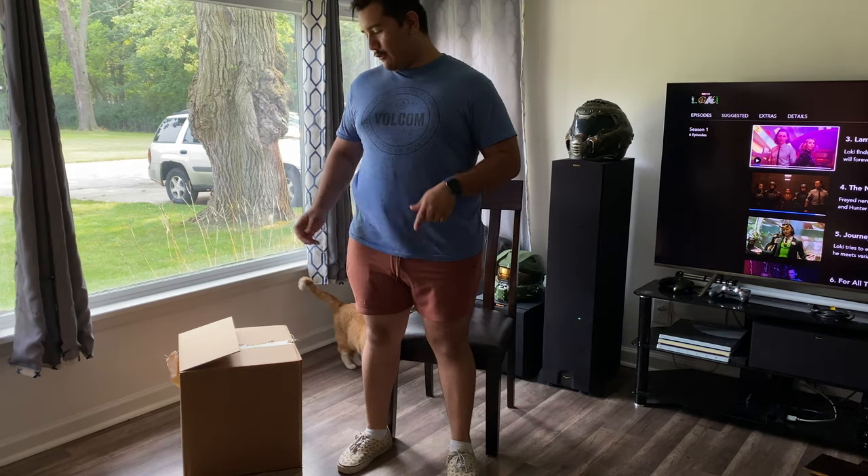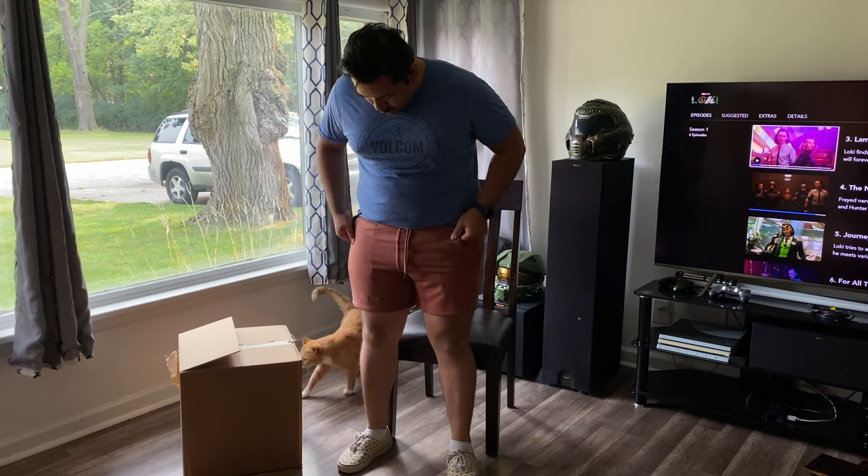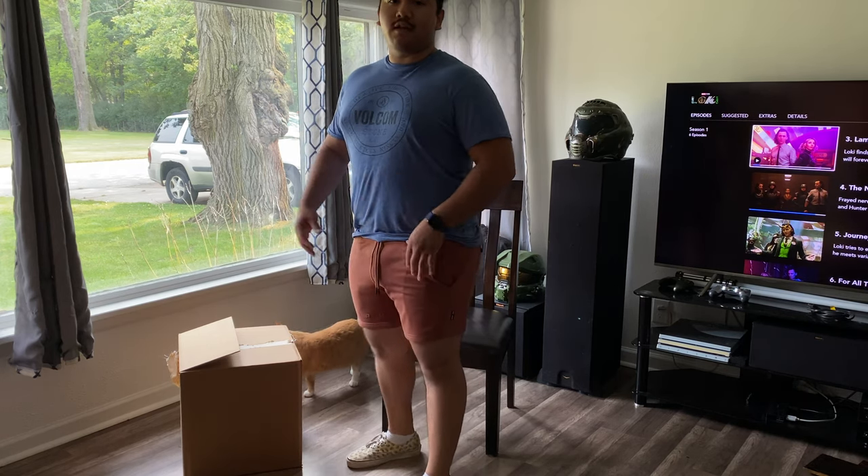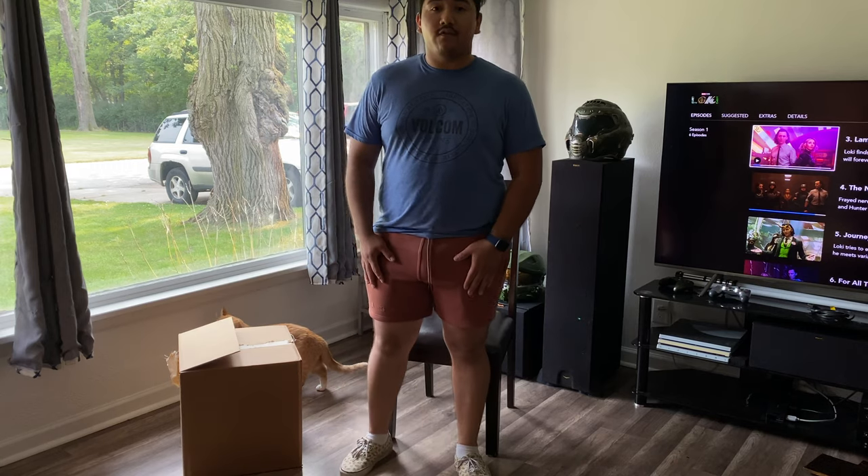So I started kind of reopening everything and had to look inside. One of the first things I got were the French Terry shorts in Red Play. I got them in extra large. I think I like them a lot — they're really soft and really comfortable to wear.